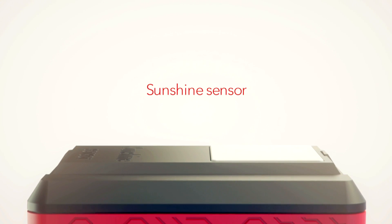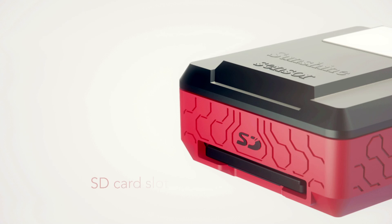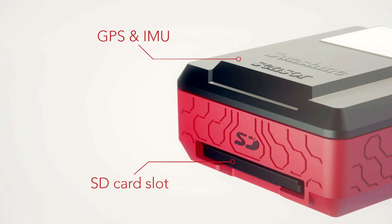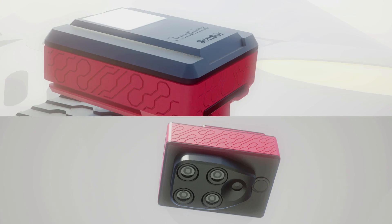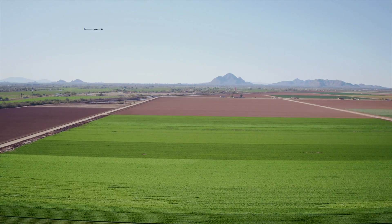Sequoia also comes with the sunshine sensor that not only enhances the storage capacity with an SD card slot, but also records GPS location and inertial data. Together, they get the true value of light, location, and rotation at any moment in time.